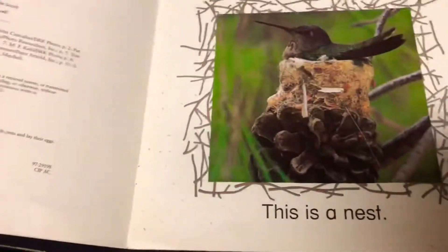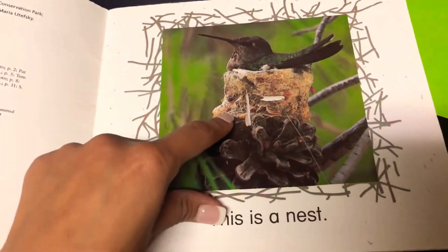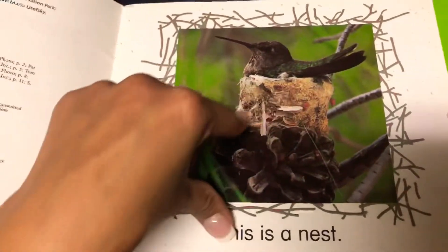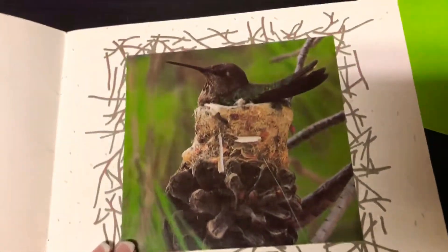Nests. This is a nest. See, it's the bird's home. We live in a house and they live in a nest.